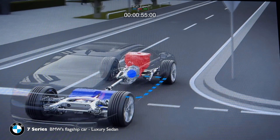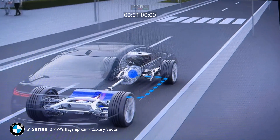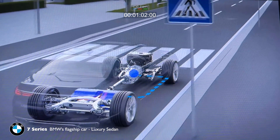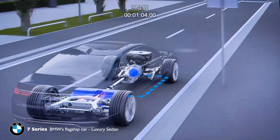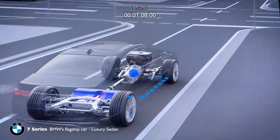Up to a certain speed, the internal combustion engine automatically remains switched off, unless additional power is required. It also cuts out if you take your foot off the accelerator, for example.